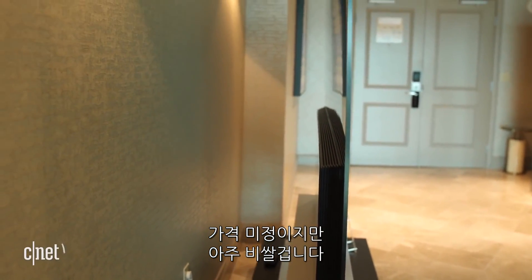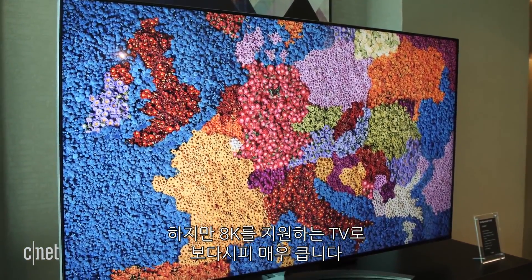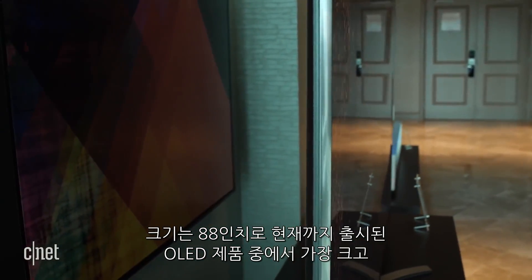No price yet, it's going to be really expensive, but hey, it's an 8K TV. And you also might have noticed, it's pretty gigantic. This TV is 88 inches diagonal. That is really, really big.